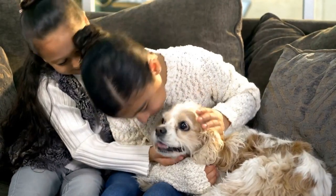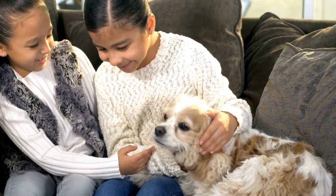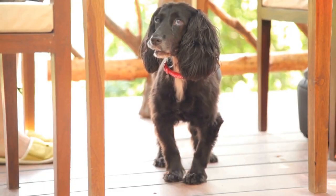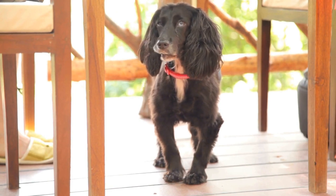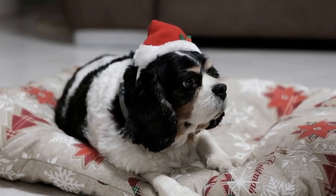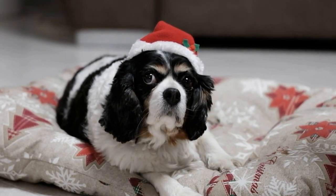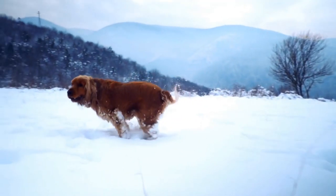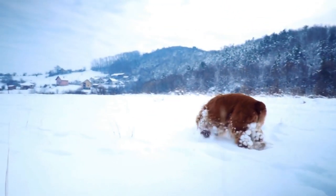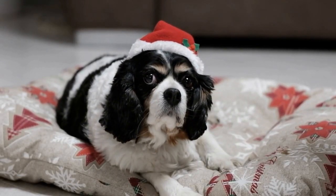Tip 6: Consult a professional trainer. If you're struggling to train your Cavalier King Charles Spaniel to stay calm during car rides, consider consulting a professional dog trainer. A trainer can provide valuable insights and techniques specific to your dog's needs and help you address any underlying anxiety or fear-related issues. Remember, patience and consistency are key when it comes to training a dog. With a calm and positive approach, you can help your Cavalier King Charles Spaniel become a confident and relaxed traveler in the car. Enjoy the journey together and make car rides a pleasant experience for both you and your furry companion.